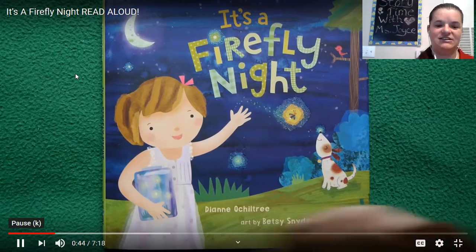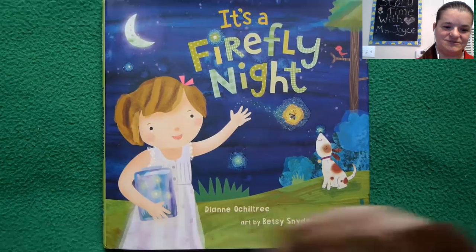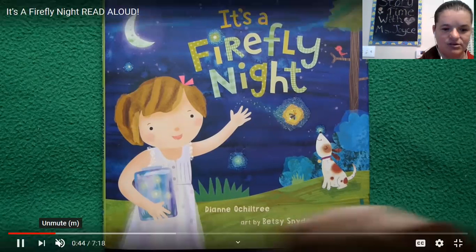Oh hey, Hootie the Night Owl. Well, yes, I am about this. It has a mind of its own because I put it on mute. All right, here we go.